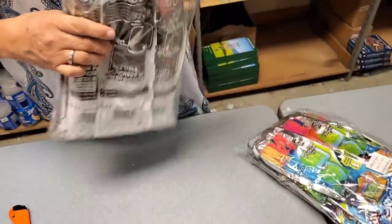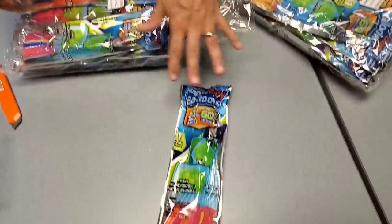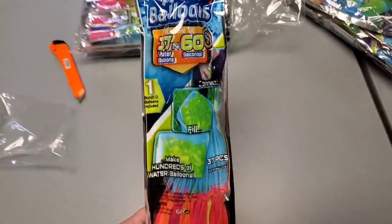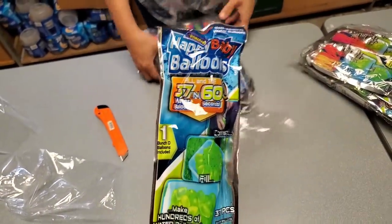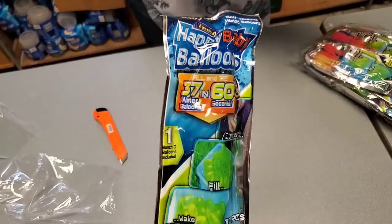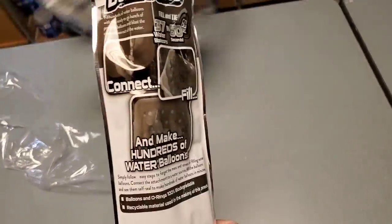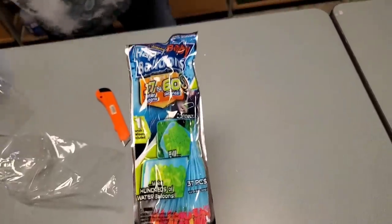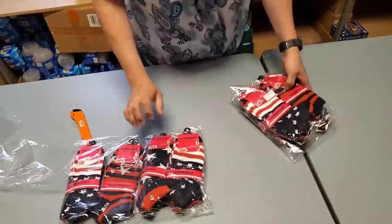Oh, these are awesome — you need to fill a water balloon. They're already attached with rubber bands. You literally stick this end on a hose and it fills up all of them at the same time. I think it's 60 — 37 in a minute. That ain't bad at all. We have a couple of packs of those and they work really well. Speaking of 4th of July!